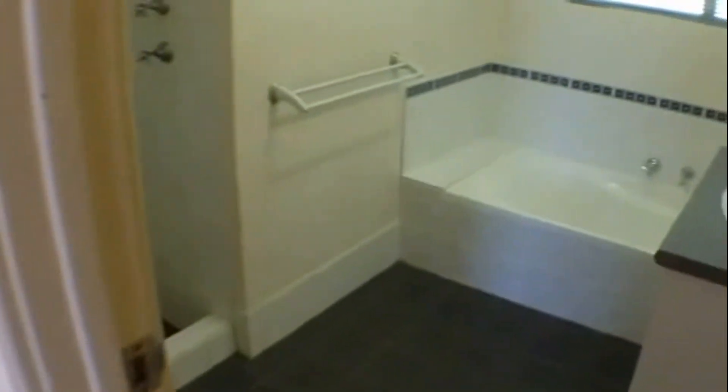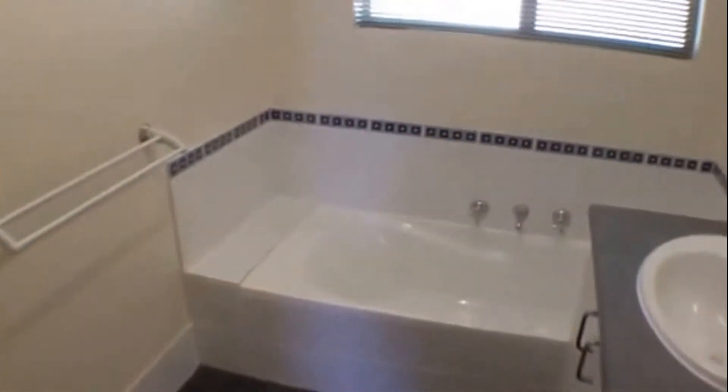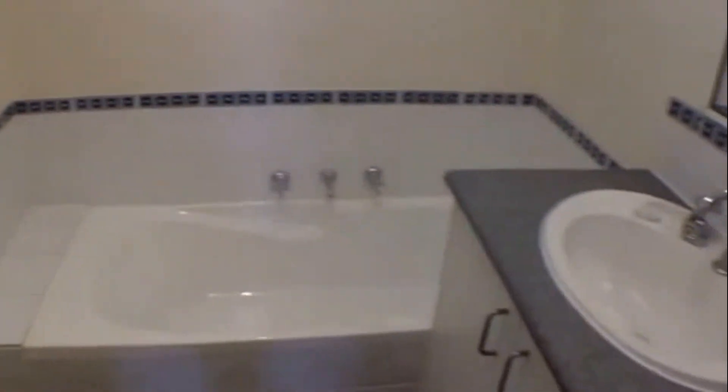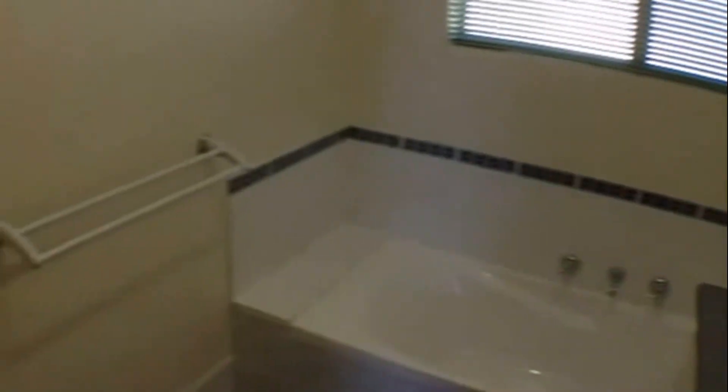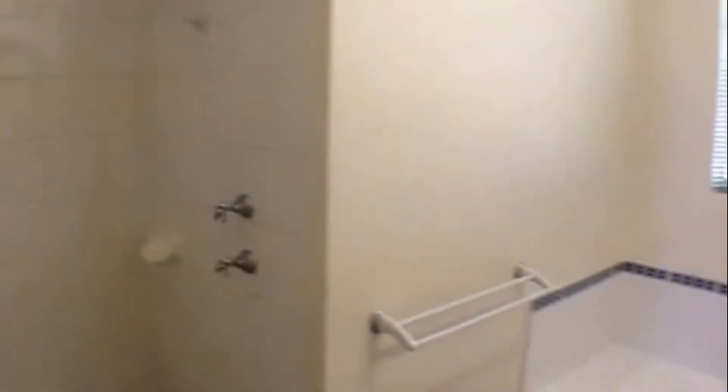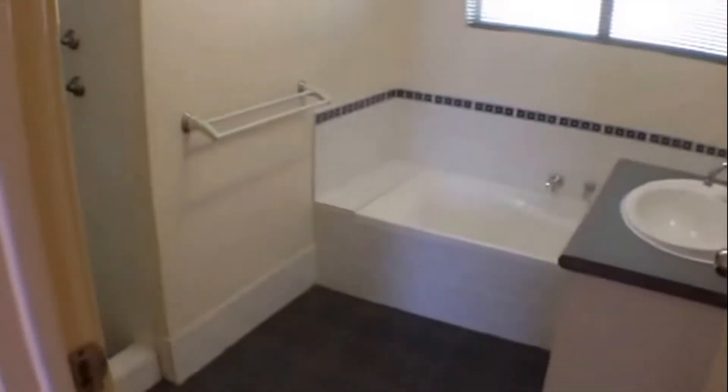Off to the right you can see we've got the bathroom — nice tidy bath there. Nice compact and good use of space, and a separate shower. So it's nice and tidy, very usable space.